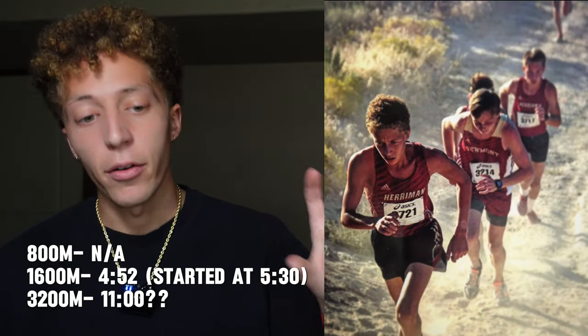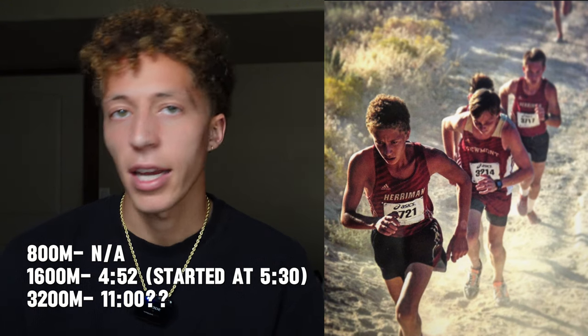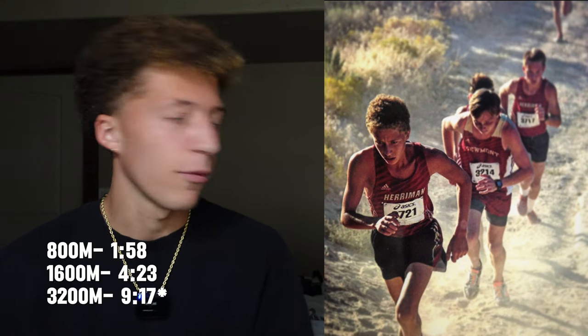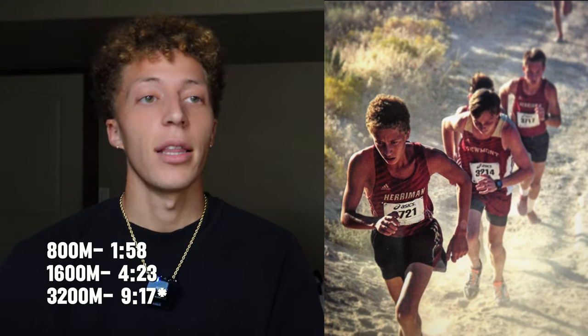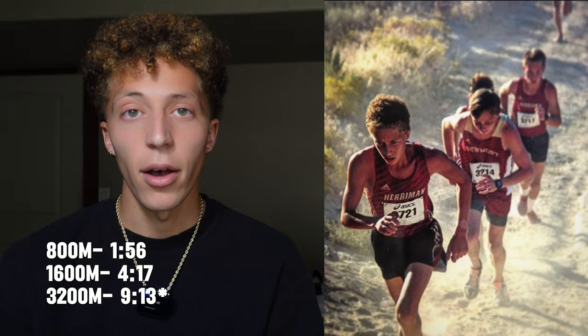Next question: what were your high school times? For me, freshman year in the mile I ran 4:52, in the two mile probably around 11 minutes. Sophomore year I went from 4:52 to 4:26, 9:53 in the two mile, and around 2:00 flat in the 800. Junior year: 4:23 in the mile, 9:13 in the two mile, and 1:58 in the 800. Senior year: 4:17 in the mile, 9:13 in the two mile, and 1:56 in the 800.